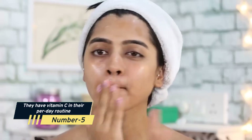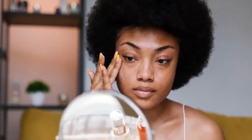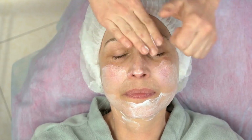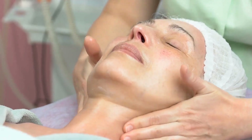Number 5: They Have Vitamin C In Their Per-Day Routine. Begin by using vitamin C every other day, then every day. Vitamin C-containing products, such as face wash, moisturizer, and sunscreen, can be used every day and numerous times throughout the day. It is fully risk-free and has no negative side effects. Antioxidants and vitamin C help reduce free radical damage.